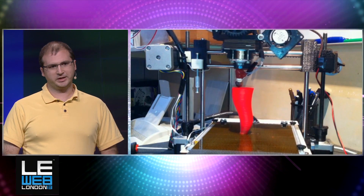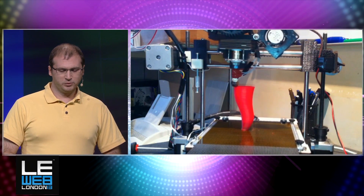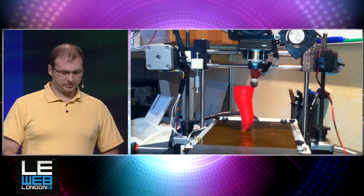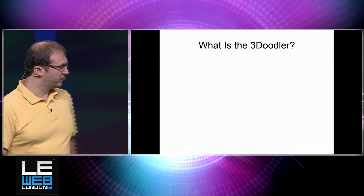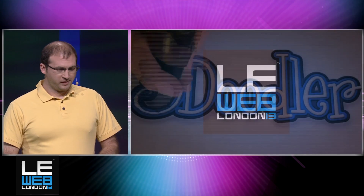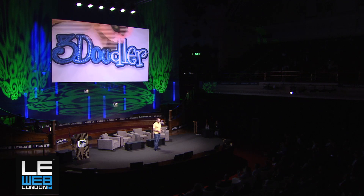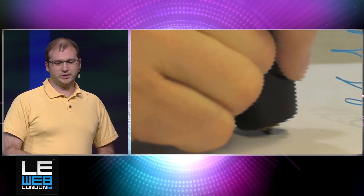At WobbleWorks, we like to break conventions. So we took the 3D printer and we radically simplified it, removing the need for basically all the motors. The 3Doodler is a handheld 3D printer, essentially. You are the XYZ table that you would normally use in a traditional 3D printer, and you move around and fill in with plastic. It's essentially a plastic welding gun, but it allows you to do some really neat stuff.